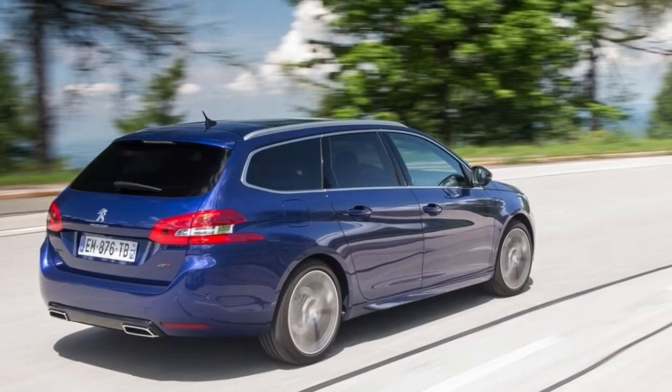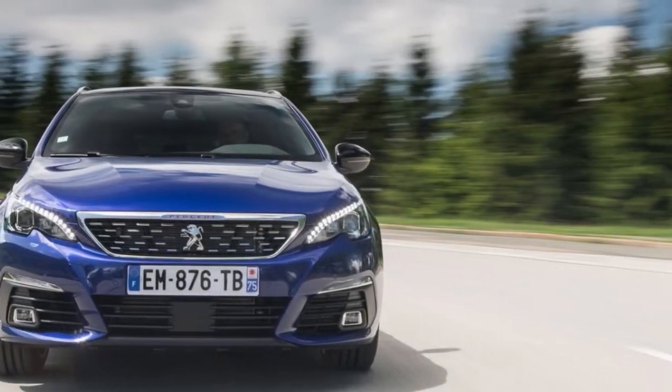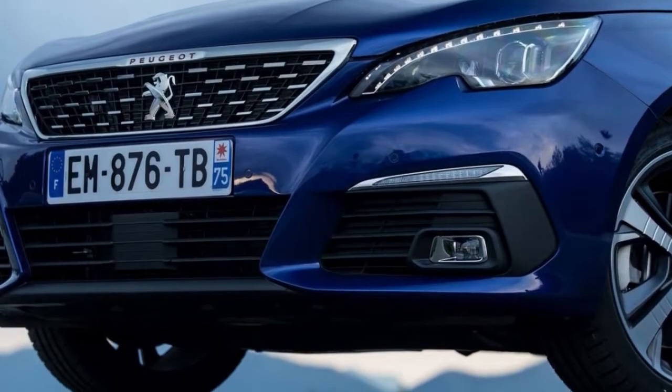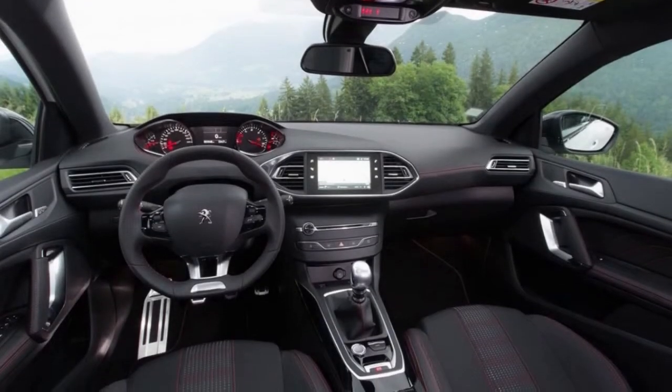That new multimedia system includes a mirror screen function for smartphones, which supports Apple CarPlay, Android Auto, and Mirror Link, so it's compatible with different smartphone platforms and can mirror their functions onto the dashboard's touchscreen.